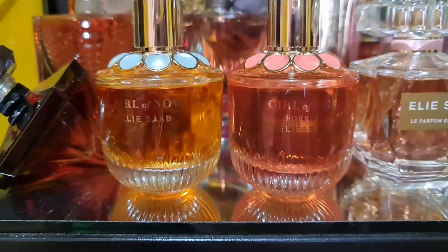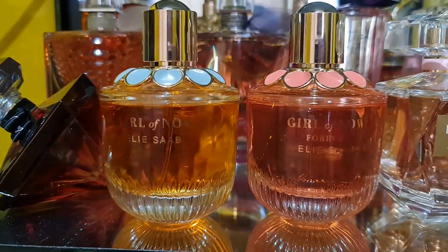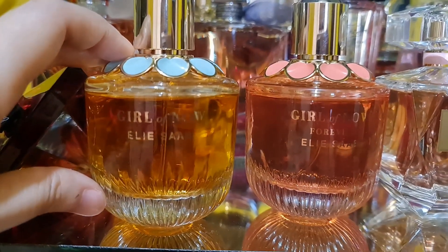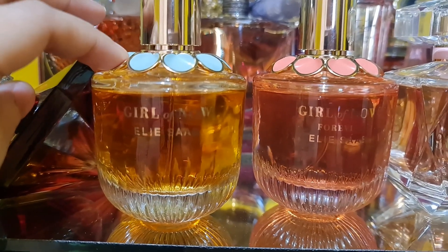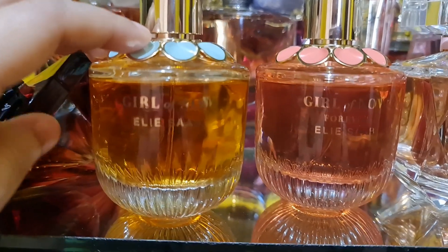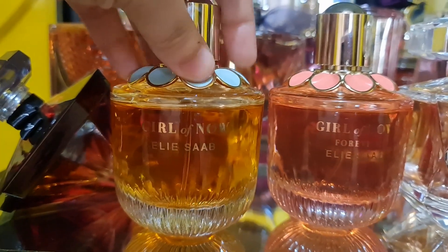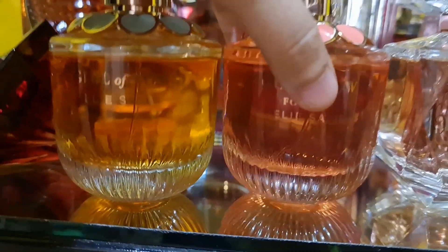Now for my Elie Saab collection. The Girl of Now is one of my all-time favorite scents — a beautiful oriental floral fragrance that is sweet, fruity, woody, and nutty because it has almond, pistachio, and almond milk notes. It's a very creamy sweet gourmand scent, long-lasting.